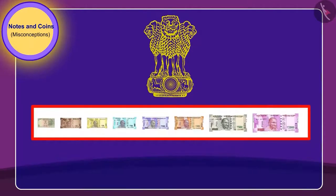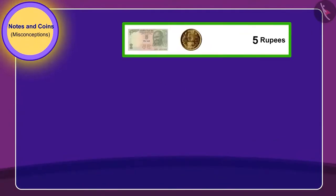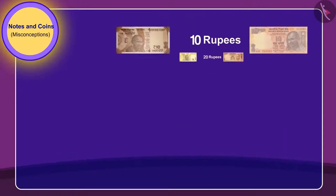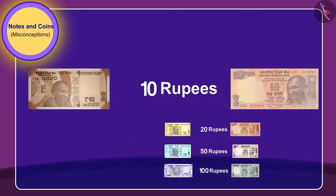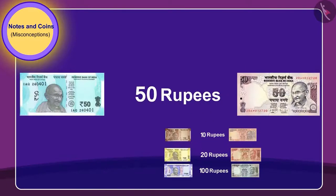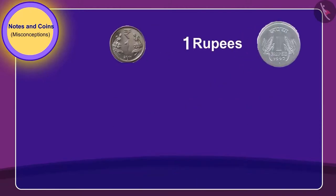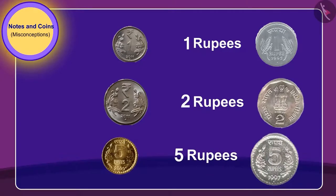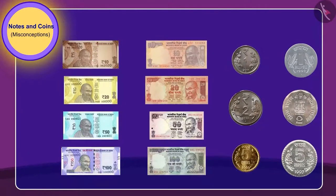From time to time, the government makes changes in the way notes and coins are printed. Thus, it is possible to have notes and coins of the same value but that look different. For example, notice the different notes of 10, 20, 50 and 100 rupees, while 1, 2 and 5 rupee coins have different versions. And all these are absolutely real.